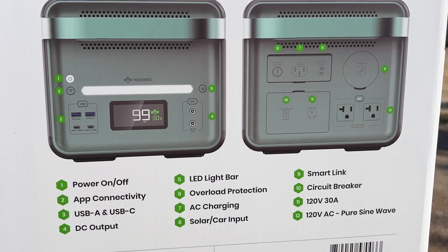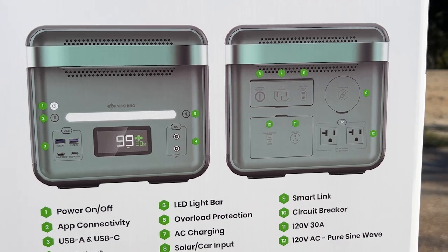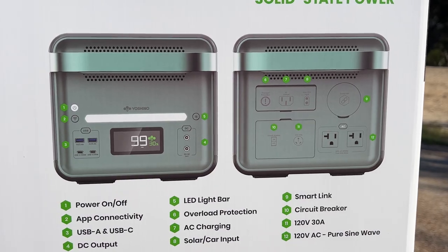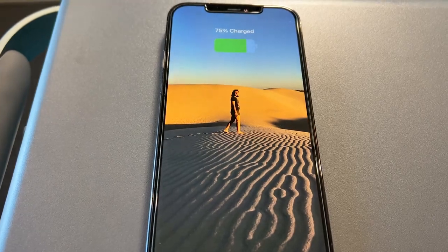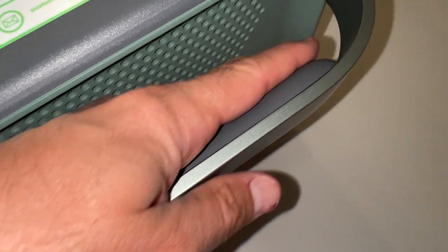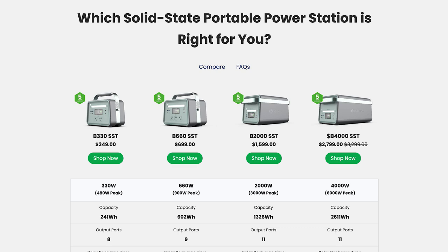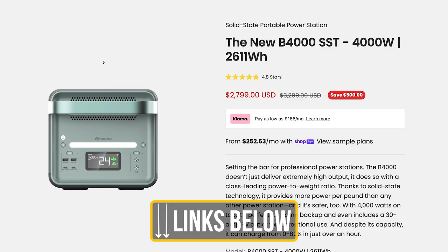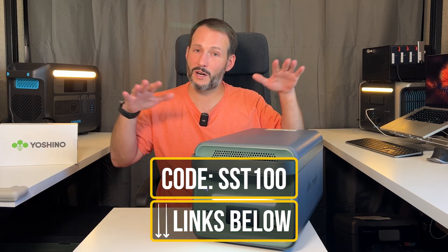On the front, you have the power button, the display, the light, two USB-As, and two USB-Cs — one 100 watt and one 20 watt. There's also a DC output, and I love the dual wireless phone chargers on top. It comes with Wi-Fi monitoring and a really nice app. The padded comfortable handles make it easy to move around, and it has at least a 2500 cycle battery life. This is currently Yoshino's largest solar generator, priced at $3,300 — but with a $500 promotion this week and my $100 off coupon code, the price comes down to $2,700.